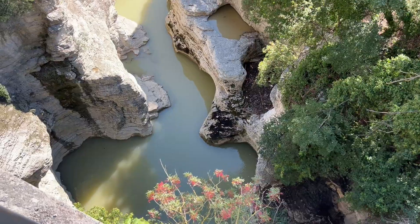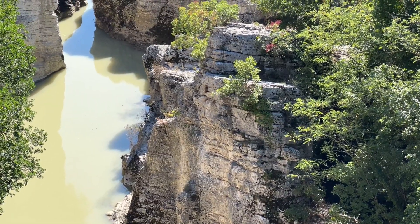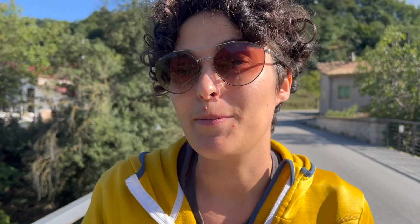We arrived at Marmitte dei Giganti, which is a super cool place where you can do some canoeing on this narrow river, which has many big pools. We were supposed to do canoeing tomorrow morning but it's raining tomorrow morning, so we decided not to do it — also because the water is really dirty — but we are going to show you the Marmitte dei Giganti in the best way possible.